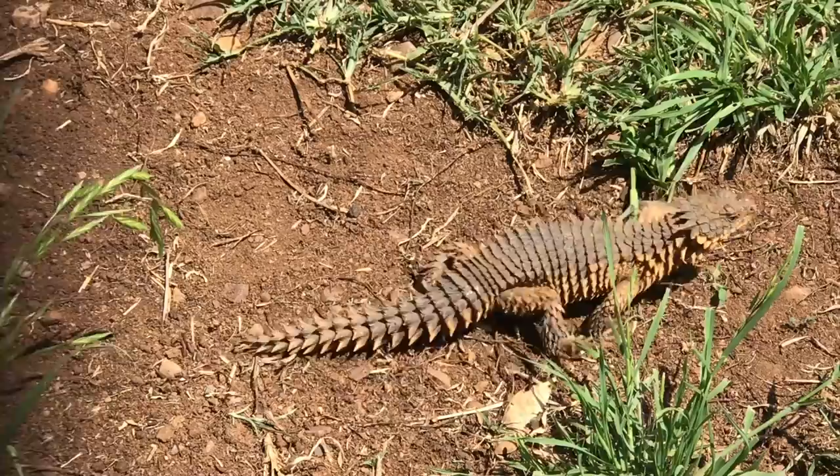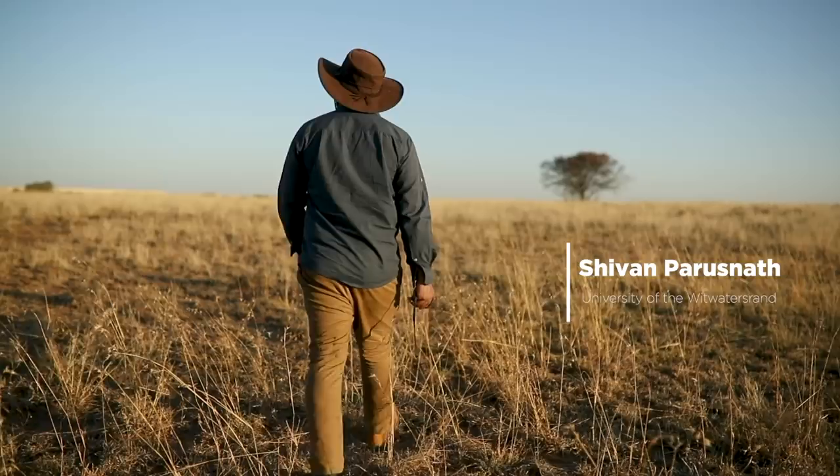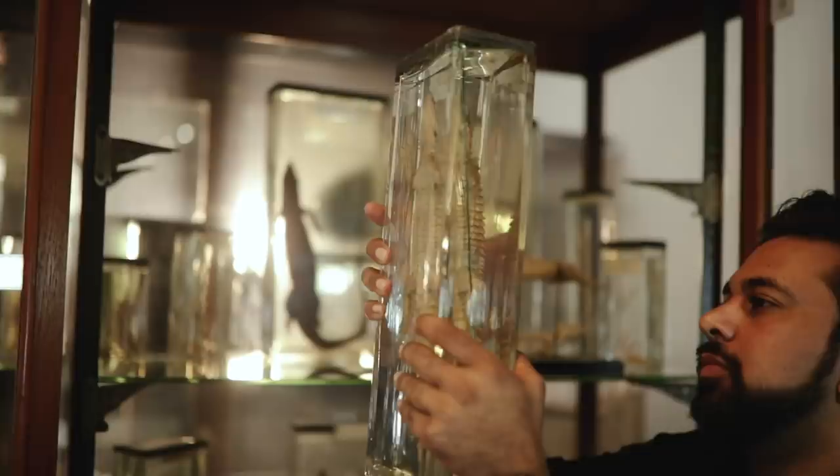For a species that is already experiencing population declines because of land transformation for farms, cities, and roads, poaching for the pet trade is the last thing that the species needs.